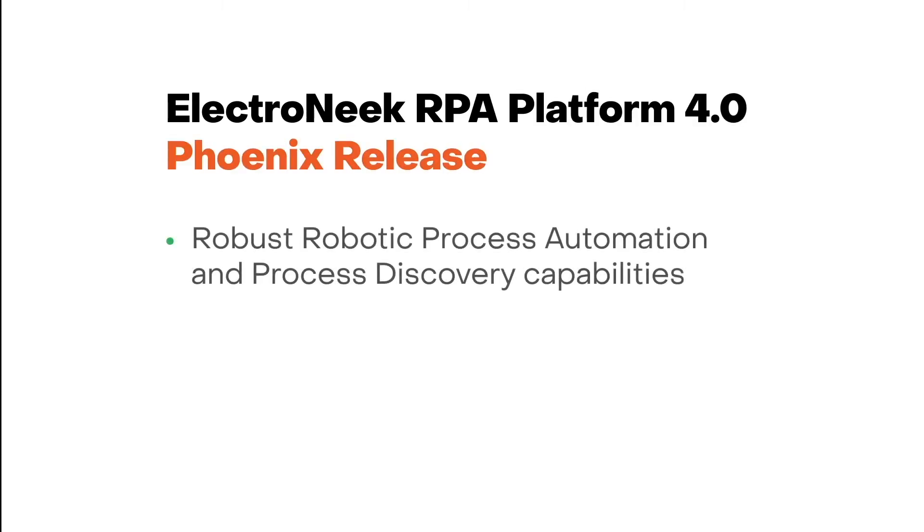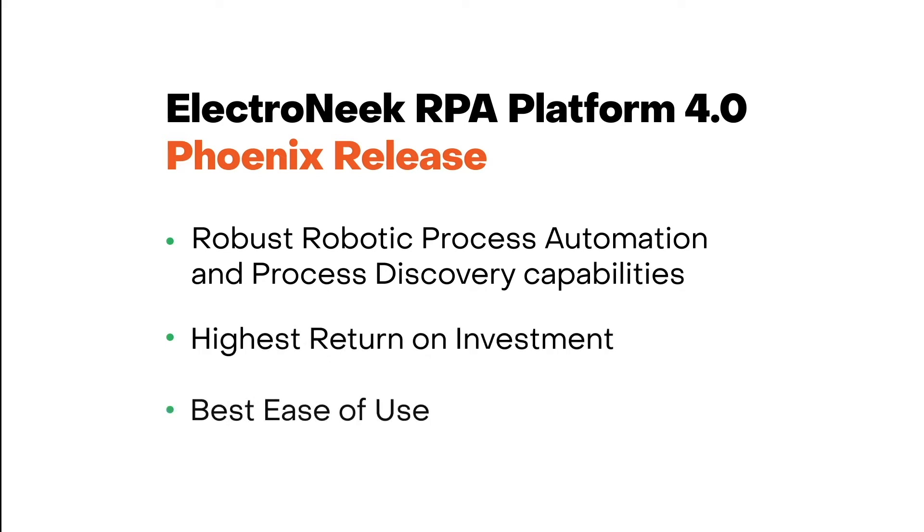The Phoenix release complements Electronic's robust robotic process automation and process discovery capabilities, and contributes to its market leadership as the enterprise automation platform with the highest return on investment and the best ease of use.